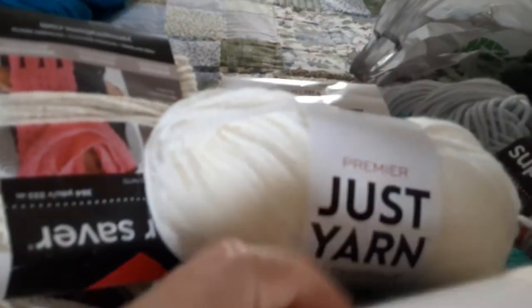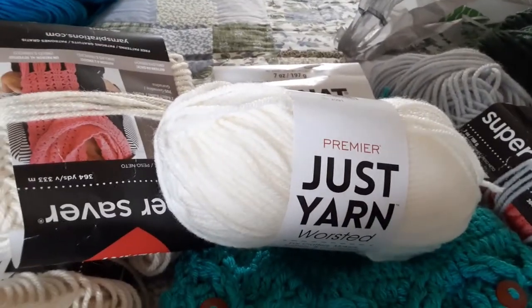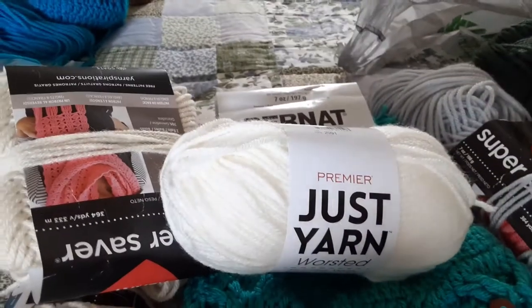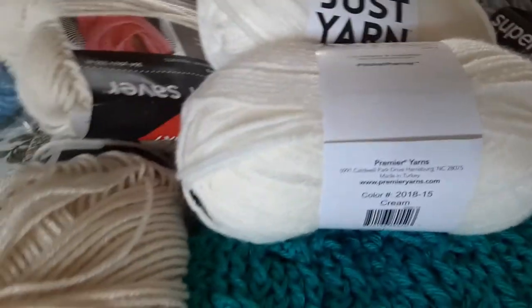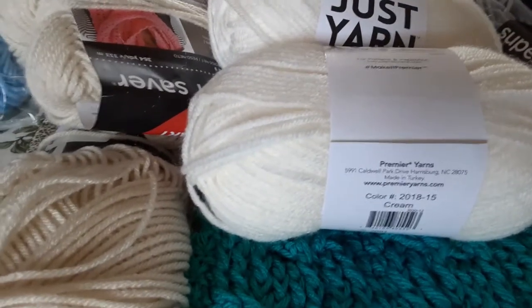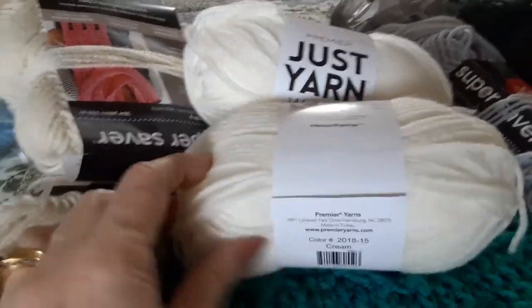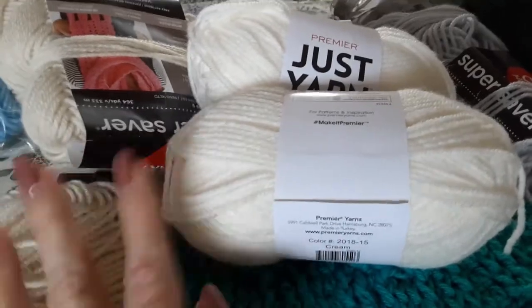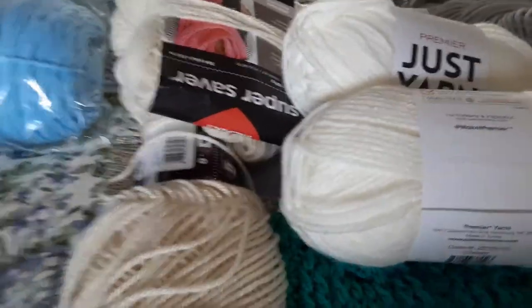These two skeins of yarn were kind of on the bottom row and there wasn't any more left. But this is Just Yarn, and this is in the colorway Cream. I'm planning on making a pair of owl gloves out of that. And just with the two of these together, you can feel the softness difference. So that's why I'm going to be phasing out some of this.